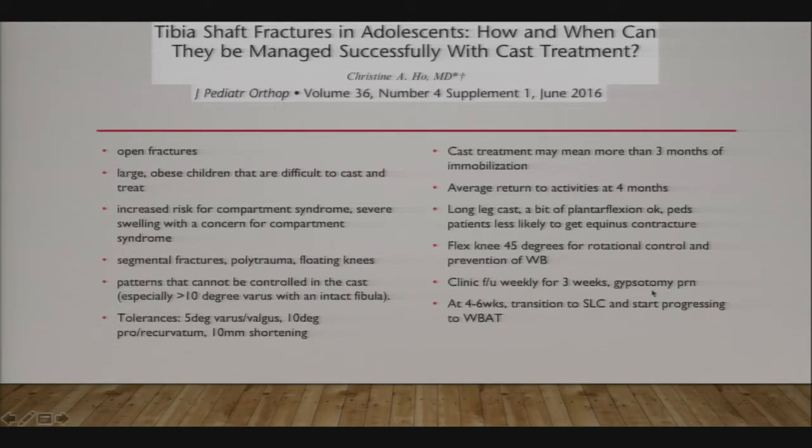Gypsotomy is cast wedging. It's a bit painful—you see patients back every week, adjust the wedge in the cast. It's painful but good.